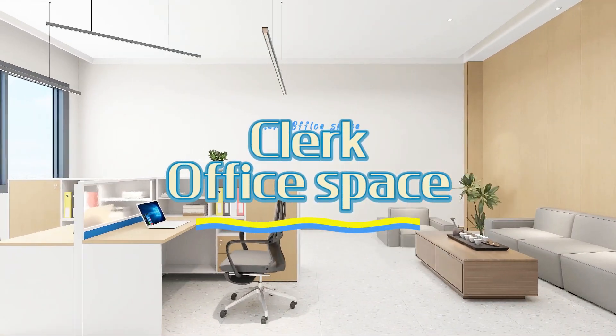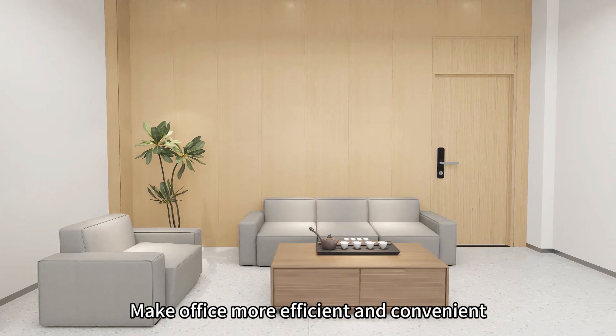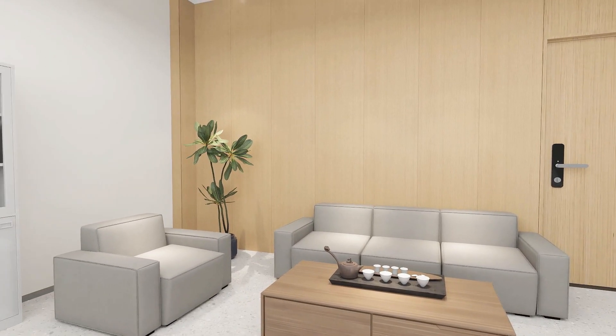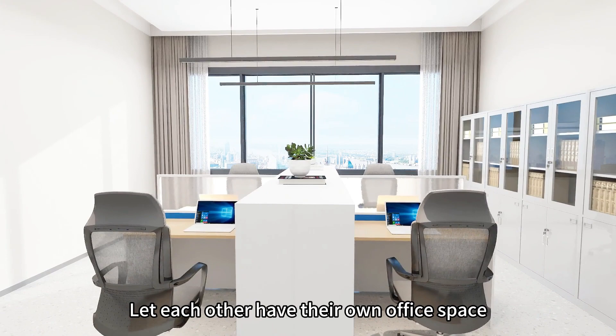Reasonable planning of clerk office space can make the office more efficient and convenient. The reception area integrates office and leisure. Establish effective work communication with an L-shaped desk, letting each other have their own office space.